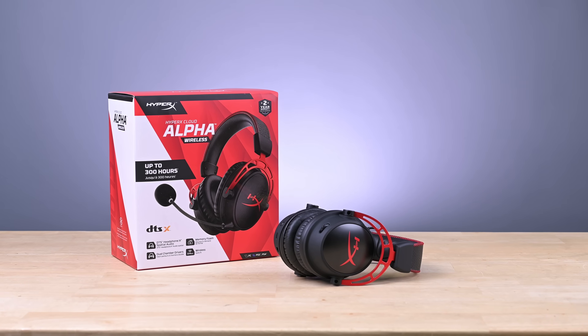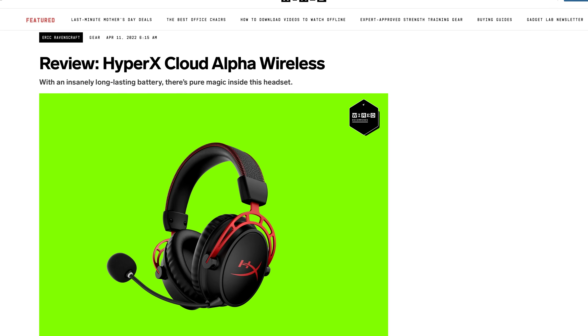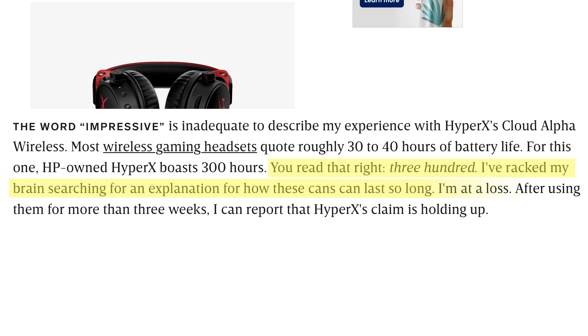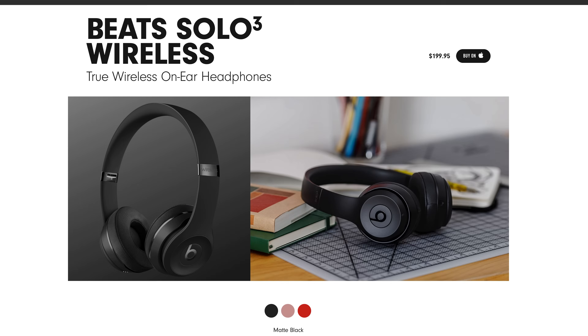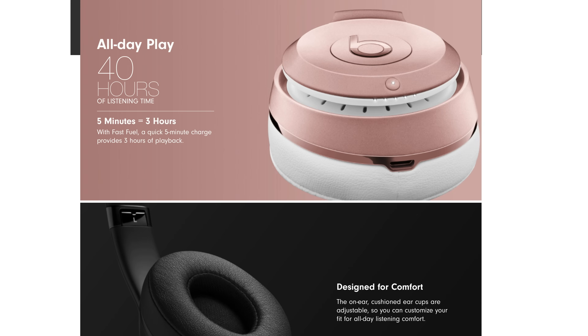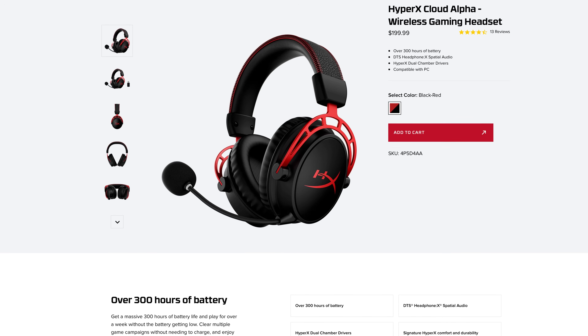HyperX released the Cloud Alpha wireless gaming headphones in April of 2022 and our friends over at Wired presented us with a puzzle. How did HyperX's engineers squeeze 300 hours of battery life into this thing? By comparison, most over-ear headphones land somewhere in the 30-50 hour region, meaning these headphones are up to 10 times more efficient. We are intrigued.